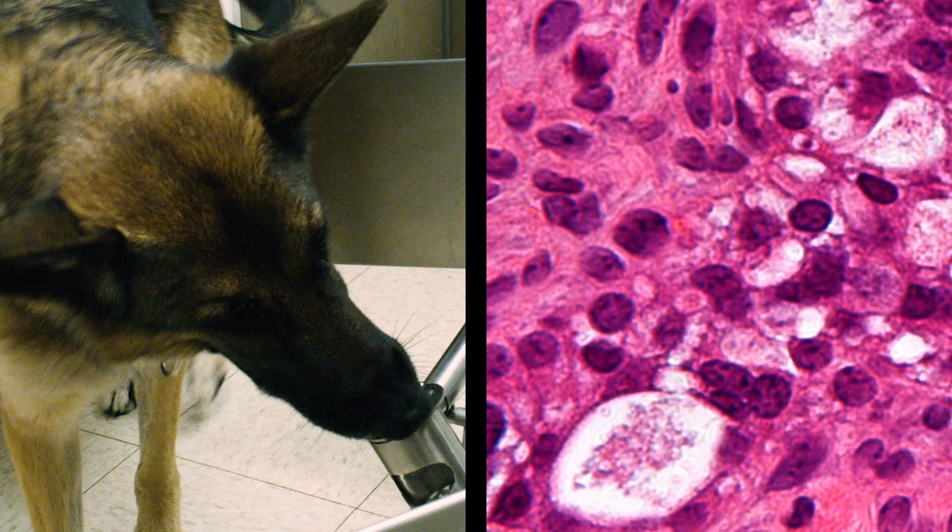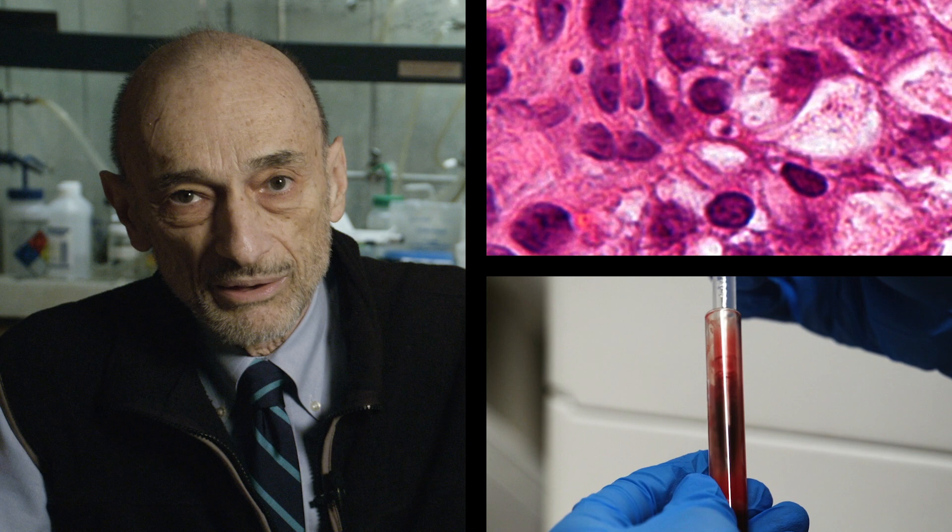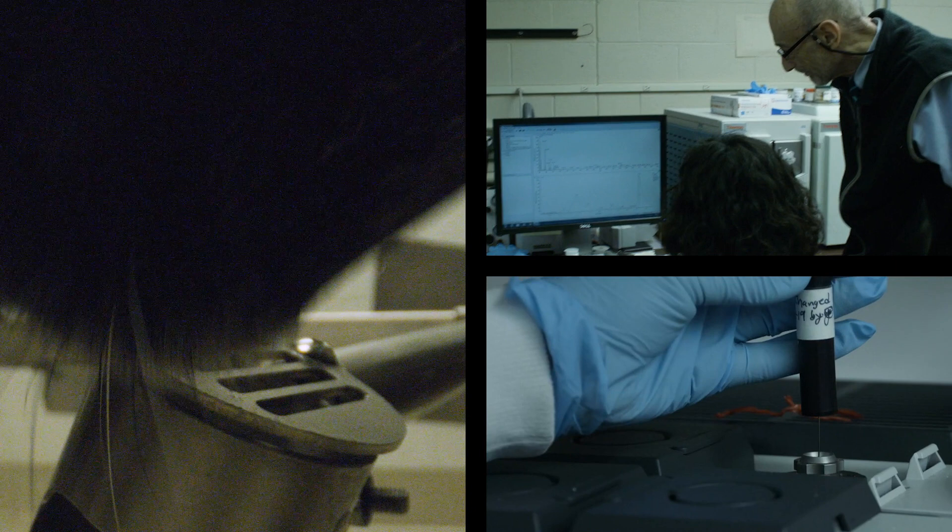There was a paper that showed that dogs could be trained to detect ovarian cancer in blood from patients who had it, which immediately told me that there was a unique odor profile there. So if dogs could be trained to it, we can do this with instrumentation.